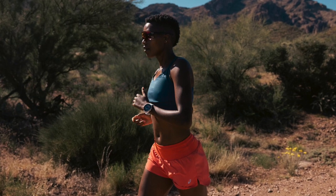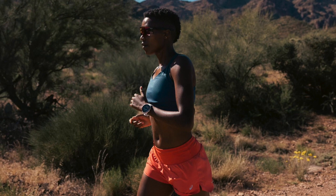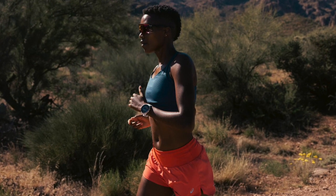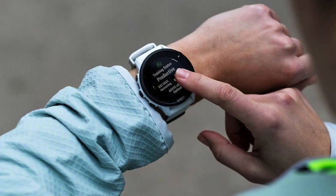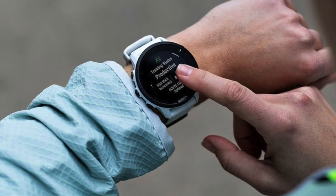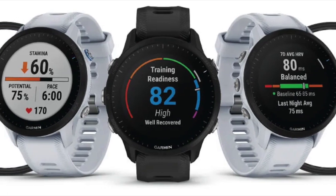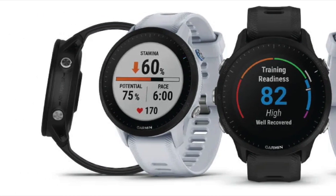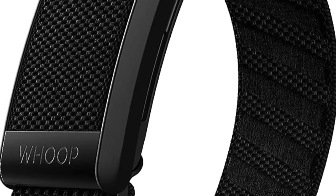Garmin, on the other hand, calculates HRV as an average of RMSSD for the entire night's data, which is pretty much in line with Whoop's updated method. I compare 100 days of HRV and resting heart rate data. During this period, I was actively training for the Paris Marathon, so was putting my body through quite a stressful period.